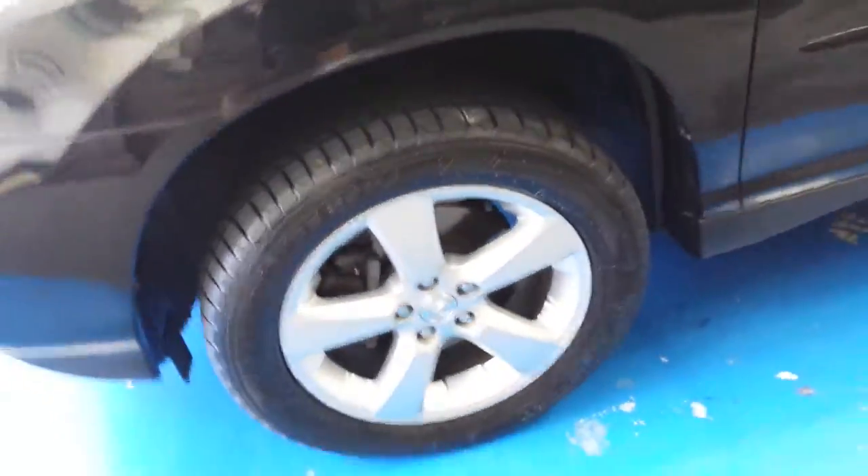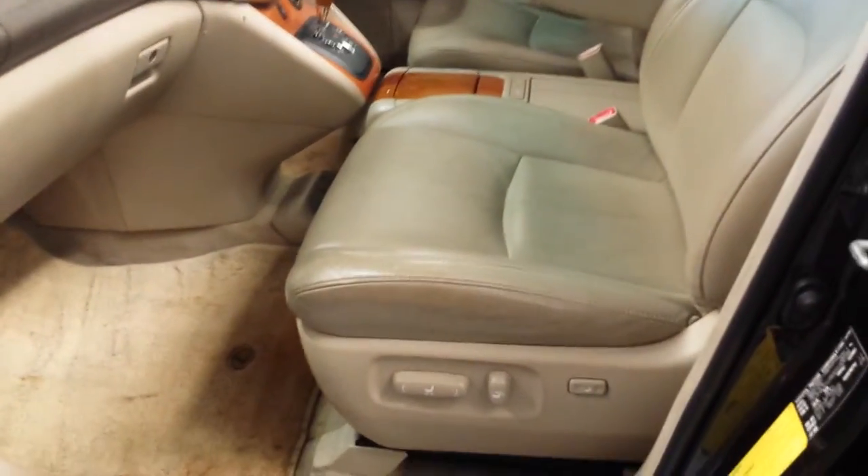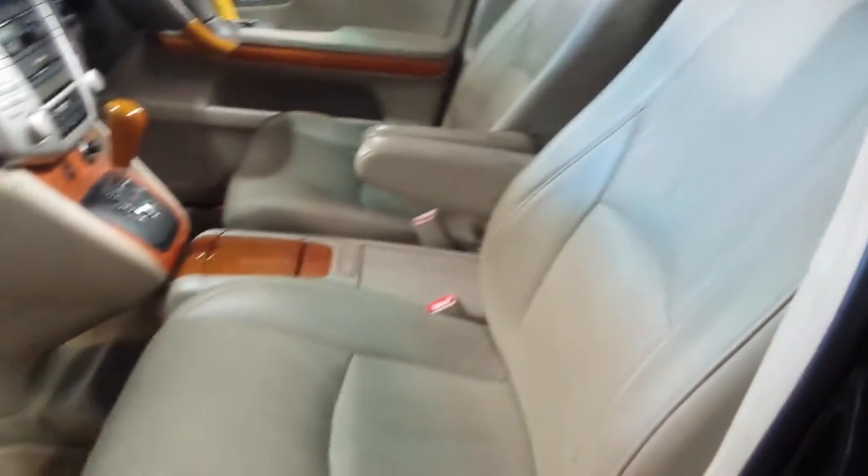It has the lovely Lexus alloy wheels, very new tyres, sunroof, navigation, Bluetooth, and electric seats with memory on the driver's side.